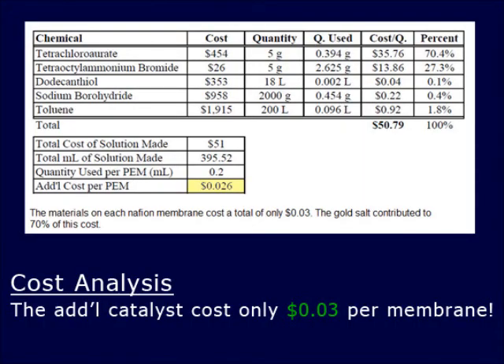However, the cost of the fuel cell only increased by 3 cents when we added these tiny nanoparticles. We succeeded in our goal, yet there is still more work to be done to replace the expensive gold element used in our nanoparticles.